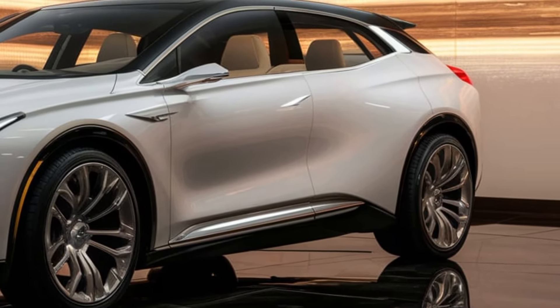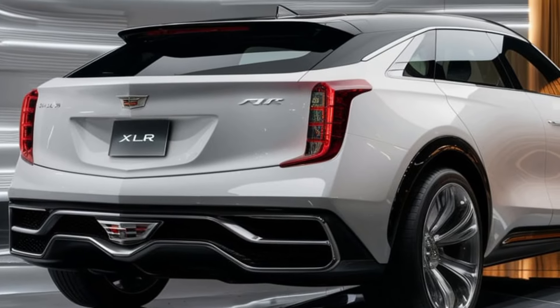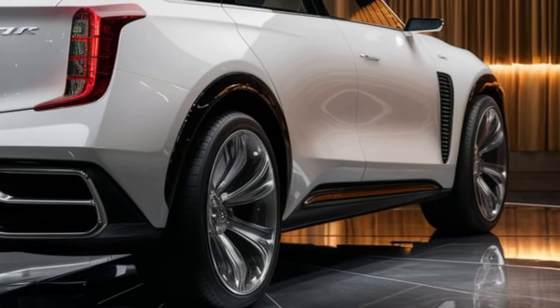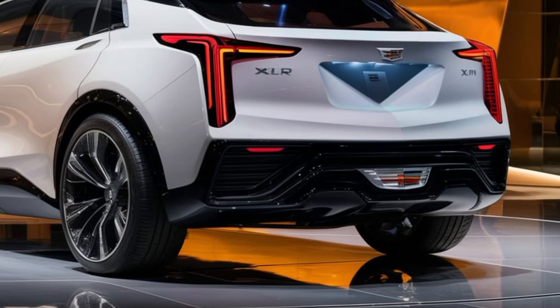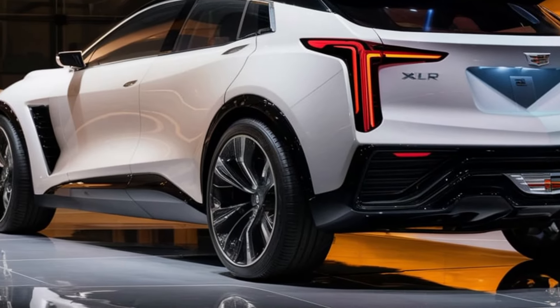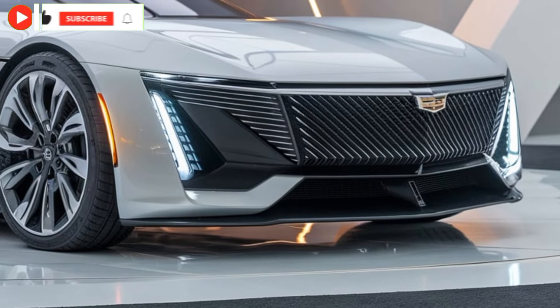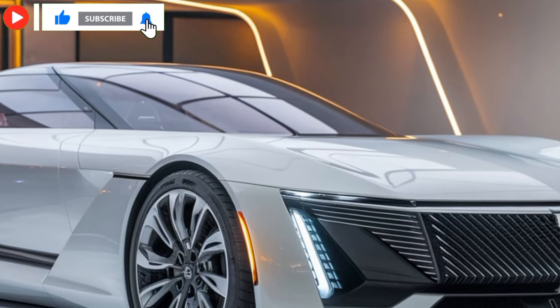Now let's talk about what's under the hood — and Cadillac didn't hold back. The 2025 XLR is powered by a twin-turbocharged 4.2-liter V8 engine that pushes out an impressive 550 horsepower, giving it a serious boost in performance compared to its predecessor. It can rocket from 0 to 60 mph in just under four seconds. Plus, with Magnetic Ride Control, this car adapts to road conditions in real time.